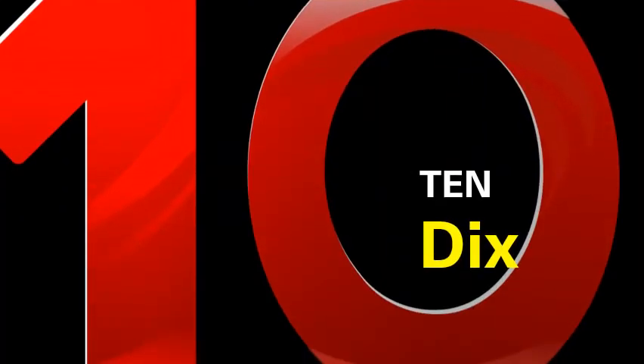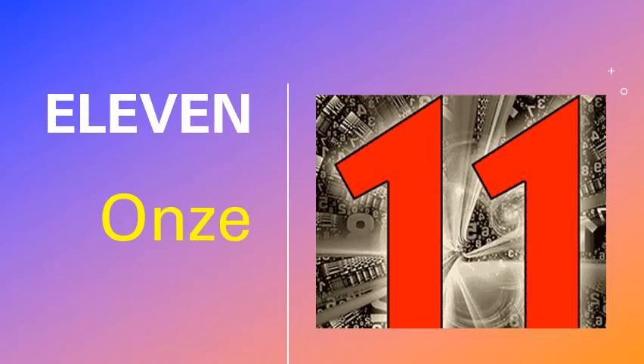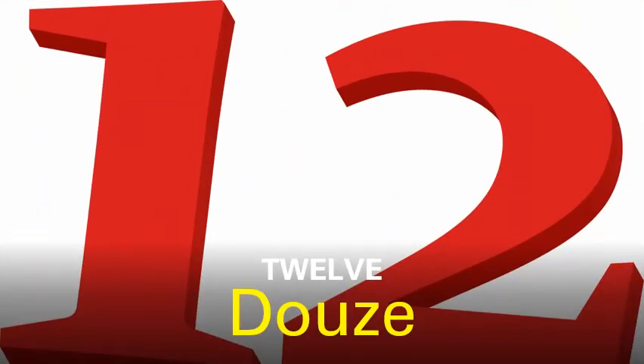Moving to ten. It's called dix. Let's see number eleven. It's called onze. Next we have twelve. Twelve is called douze.